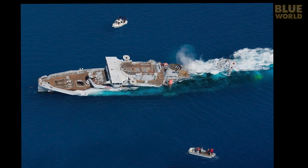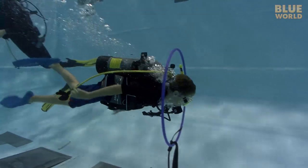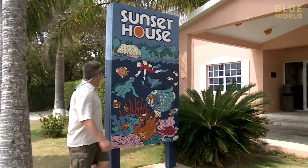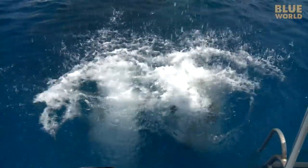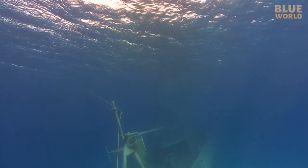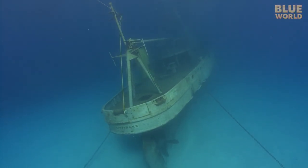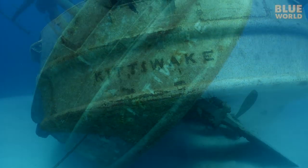If the Kittiwake sounds familiar, it may be because of this guy — Jake! Eight years ago, we got a young fan named Jake scuba certified and took him to Grand Cayman on an adventure. The first dive we did together after he got his certification was the Kittiwake. At the time, it was a brand new wreck, having been sunk only months before. Eight years later, things have changed.